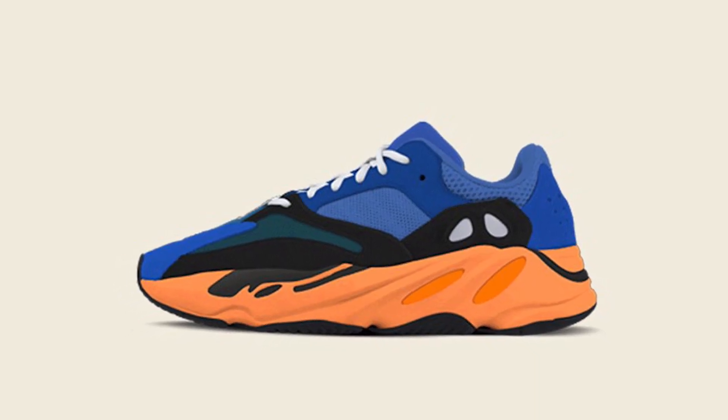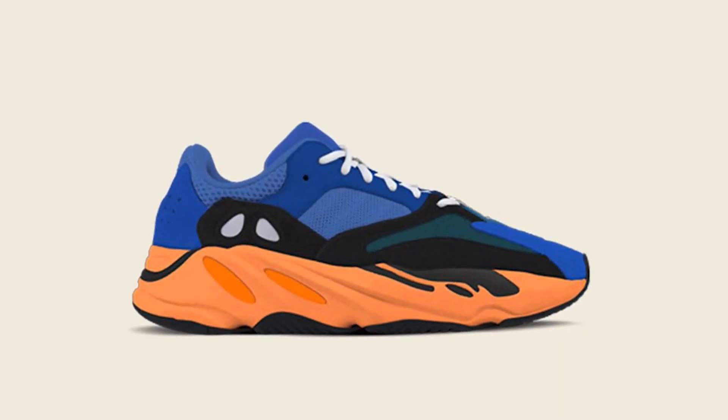Last but not least, we have the Yeezy 700 Bright Blue, scheduled for some point in April — it doesn't have a confirmed release date yet and the retail price is rumoured to be around £250. This shoe is ugly, but I love it and I have no idea why — it's absolutely rancid in a way that's kind of nice. Maybe it's because I love the Wave Runner. If I get it I'll either be buzzing to keep it, or I'll sell it and make some money — win-win. Based on the last 700 release, I think it'll do extraordinarily well in resale.